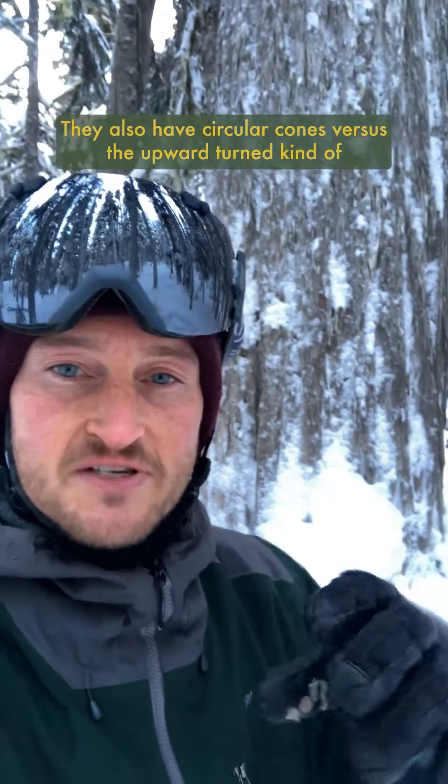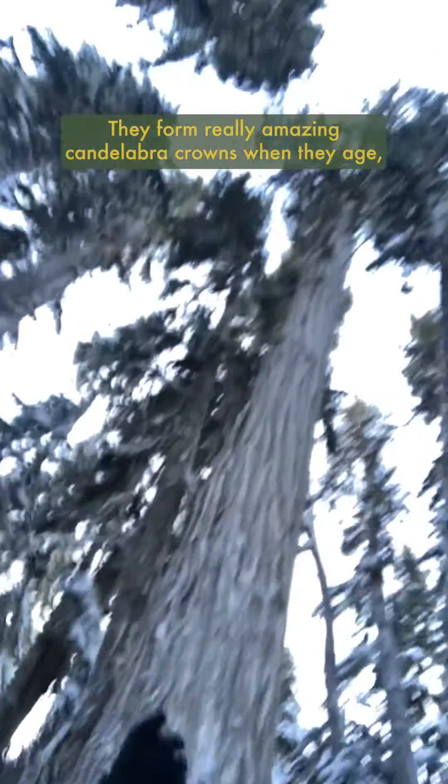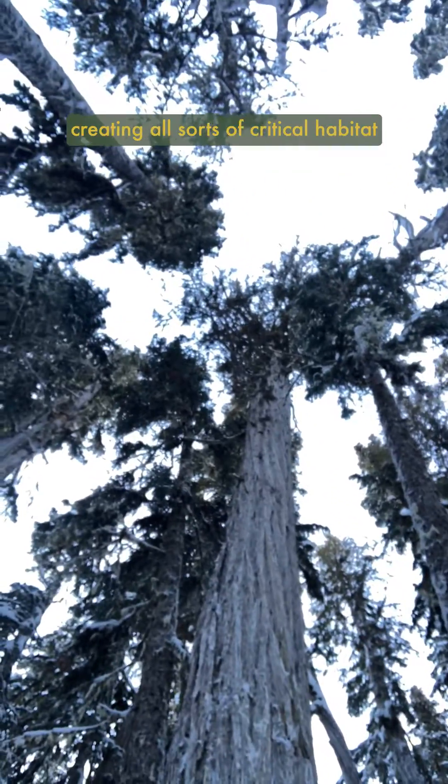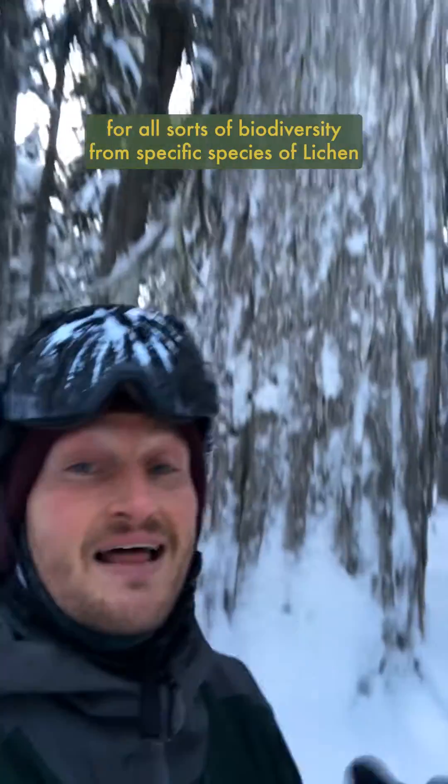They also have circular cones versus the upward-turned, kind of woody roses that red cedars have. They form really amazing candelabra crowns when they age, creating all sorts of critical habitat for biodiversity — from specific species of lichen that caribou feed on to nesting sites for birds.